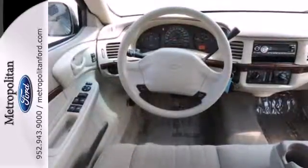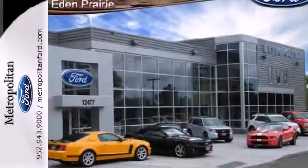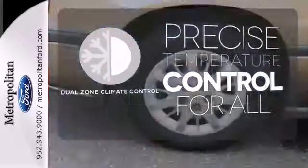Add to that a multi-speaker stereo sound system, power door locks, dual zone air conditioning, and a 60-40 split rear bench seat. No one will complain about the temperature with the dual zone climate control.